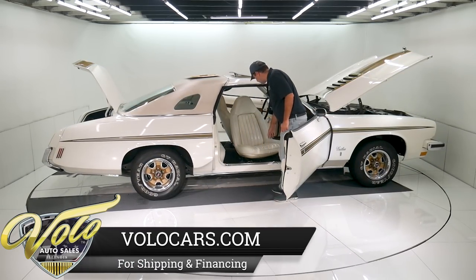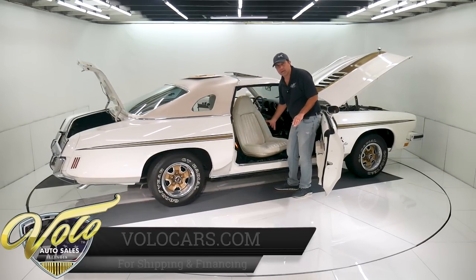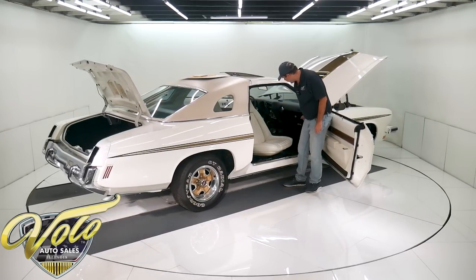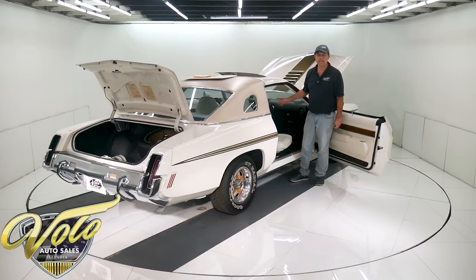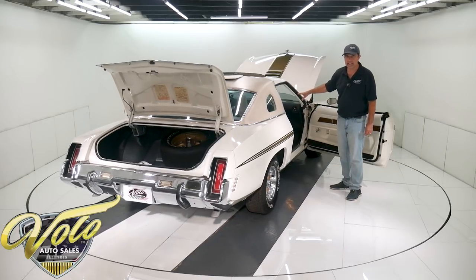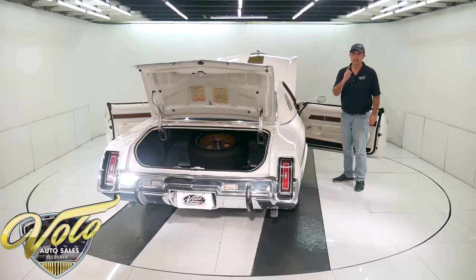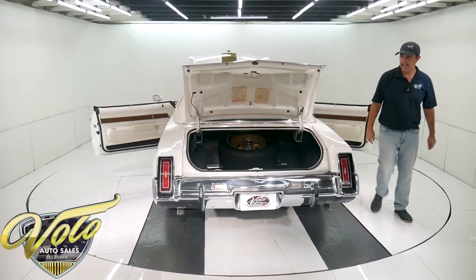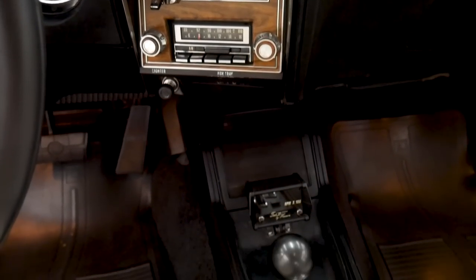Getting back to the seats — this one is excellent, little tiny cracks, nothing that needs to be redone. Seat belts are mint, carpet's original and it's excellent. We didn't talk about the digital tachometer — that was an option. It did not come with all Hurst Olds; it was an option by Hurst, not by Oldsmobile. They're digital — if you find one, you'll be lucky if it works. This is a working original digital tachometer. On that same center console is the Hurst dual-gate, and all that's just mint.